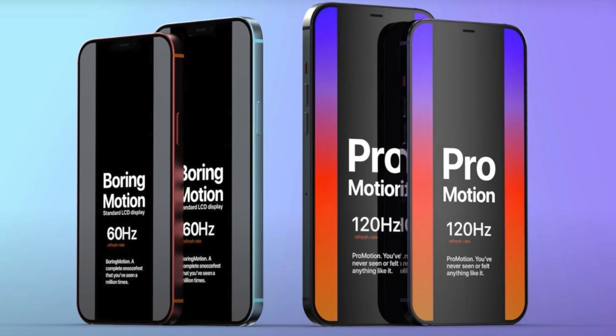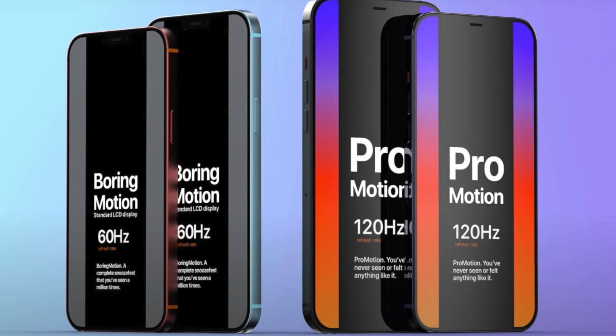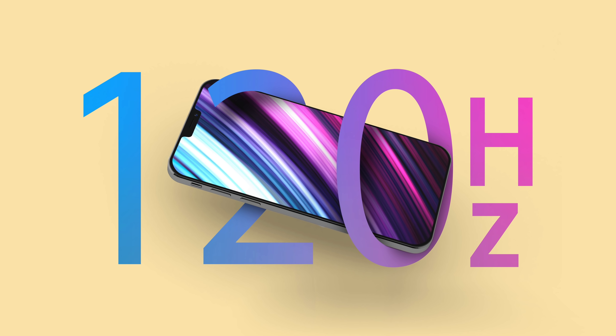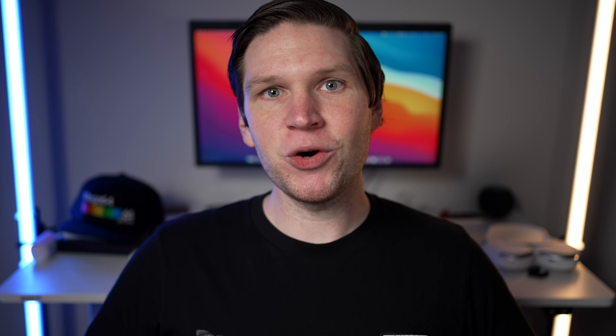Ming-Chi Kuo is saying that Apple will be getting enough LTPO panels for this year's iPhone 13 Pro series — not necessarily the normal iPhone 13, which is apparently still going to stick with a normal 60Hz display — but the Pro will get the LTPO technology. And that of course means they can do variable refresh rates, so Apple will be able to deliver a 120Hz OLED display and ramp that refresh rate down to save battery life.